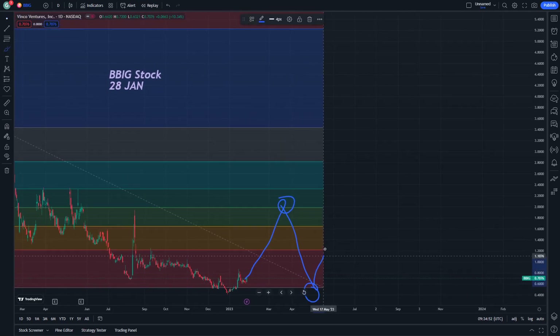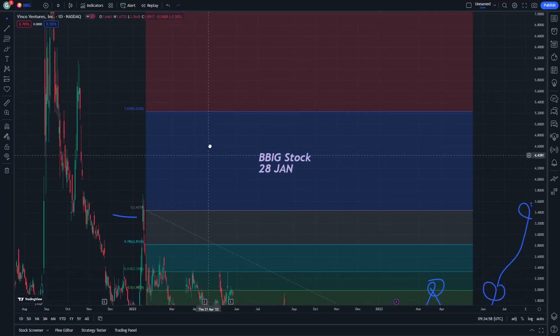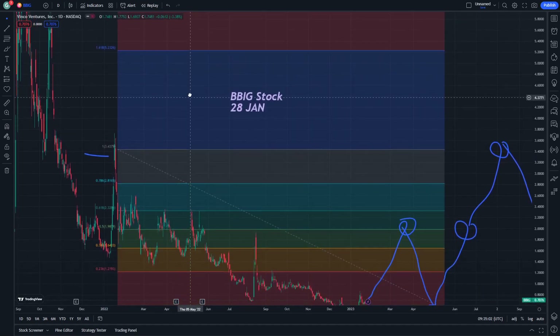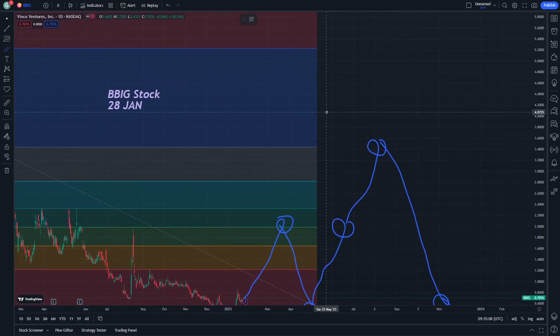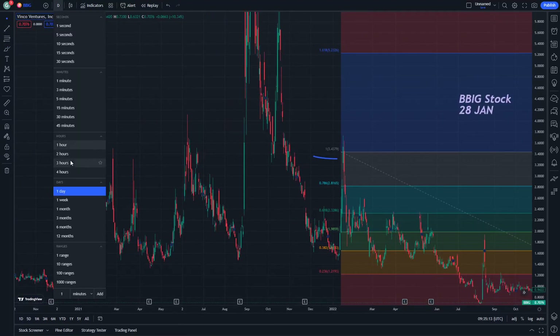I think it's all going to be an increase one time here, and increase again, then decrease. There is no problem when we are sure that this Vinco Ventures stock is one of the stocks that can have good stability to reach one financial level here and then give up on it.